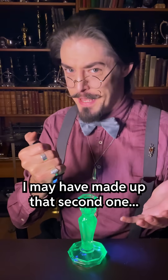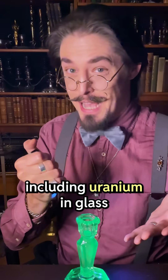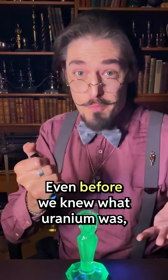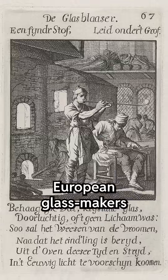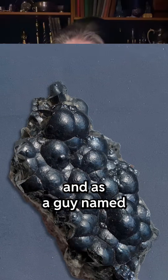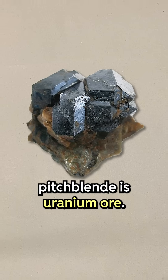I may have made up that second one. But for centuries, the entire point of including uranium in glass was to give it that eye-catching tint and that haunting glow. Even before we knew what uranium was, European glassmakers were using a mineral called pitchblend to color their wares, and as a guy named Martin Klaproth discovered in 1789, pitchblend is uranium ore.